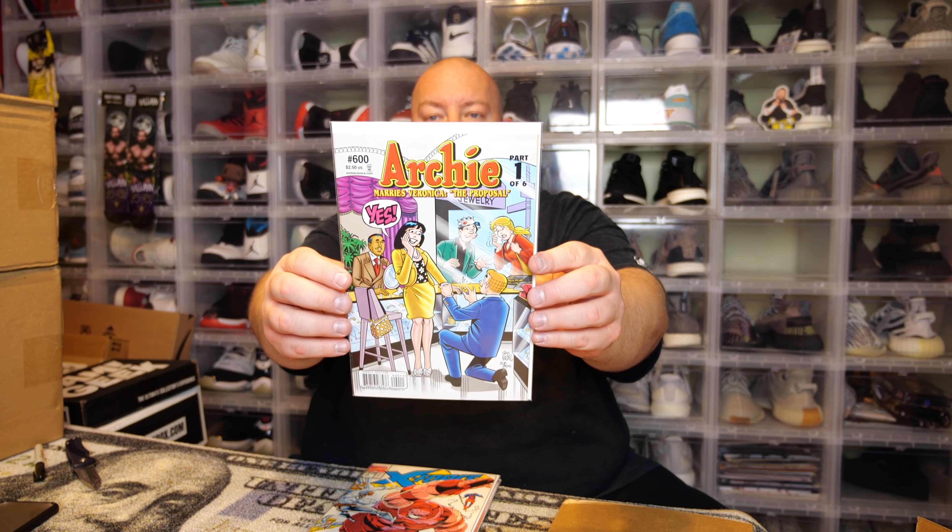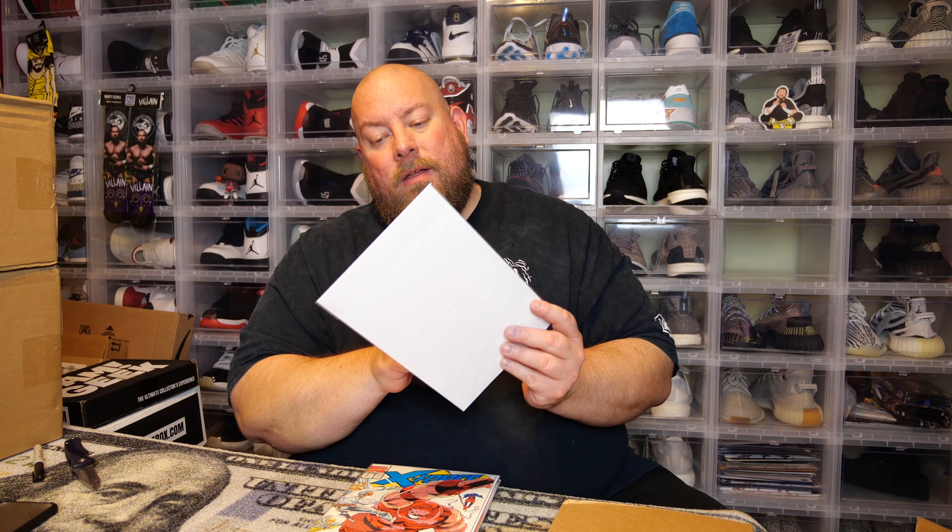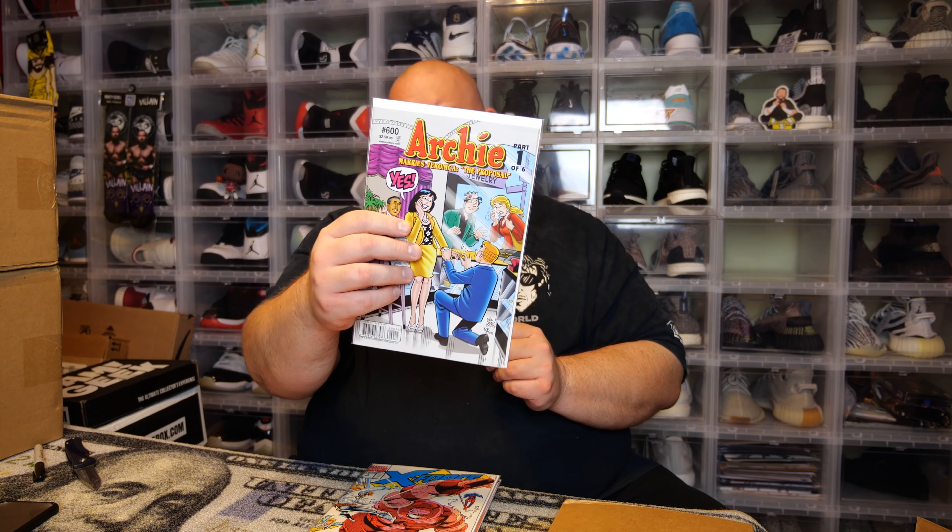Here we go — first one. We have an Archie number one... well, it's actually Archie number 600, Part One of Six — 'Archie Marries Veronica: The Proposal.' I don't do Archie comics. I wouldn't upsell this one. Not my cup of tea, I don't collect Archie. This next one looks kind of cool.